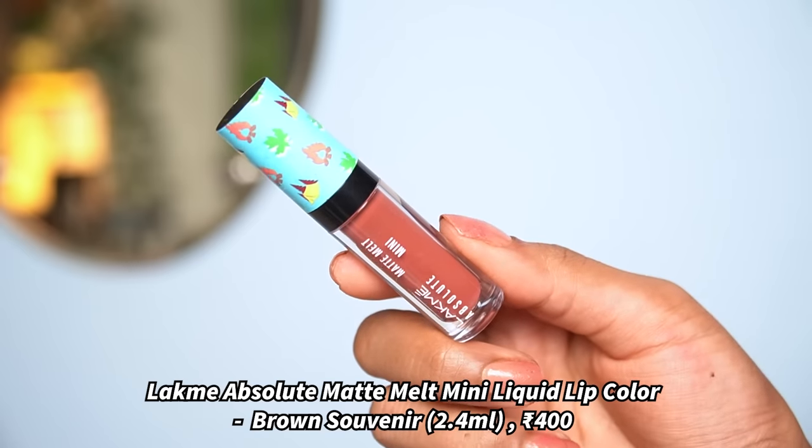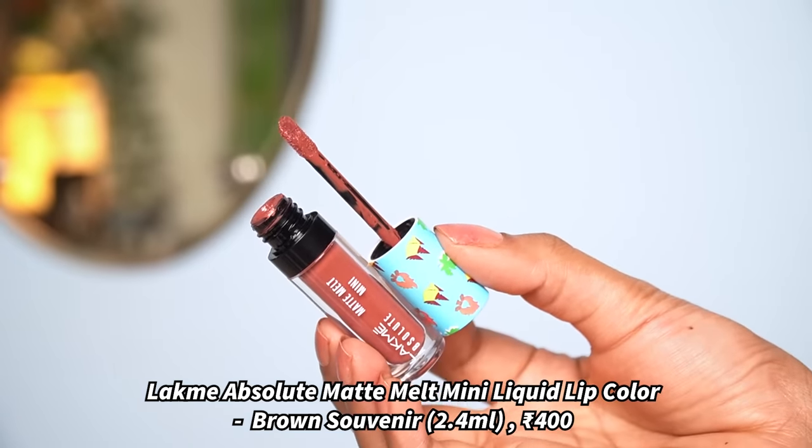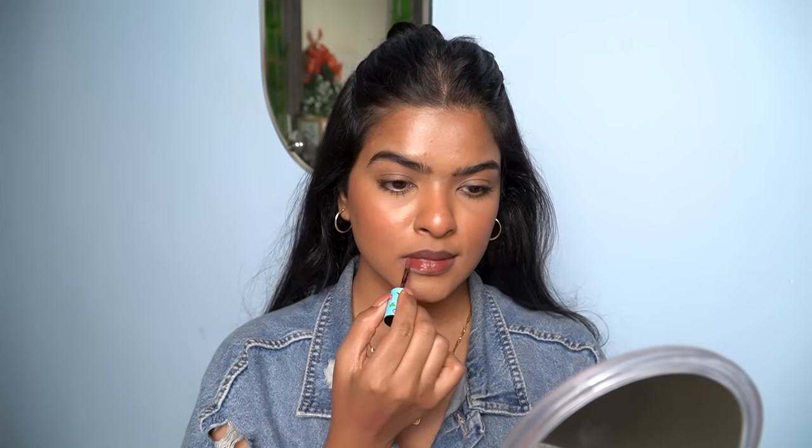The next nude color is a brown nude — this is Laqme Absolute Melt Matte Mini Liquid Lip Color in the shade Brown Souvenir. I like everything about this: the color, formula, and applicator. You get an opaque color on your lips, and it takes around 30 to 40 seconds to dry down completely. I can wear and rock this lipstick with or without makeup — when I don't wear makeup I mostly wear this lipstick.